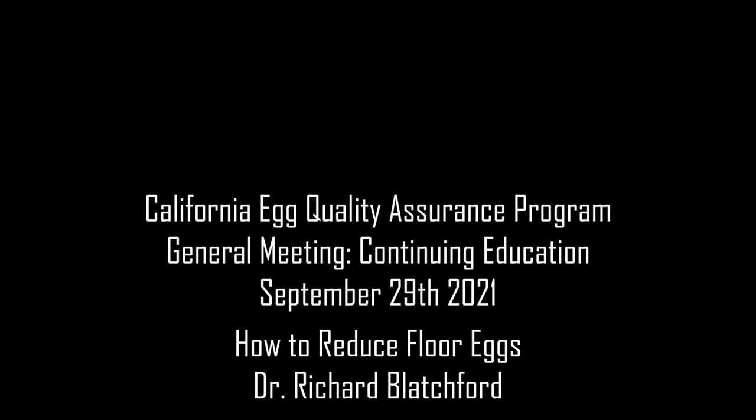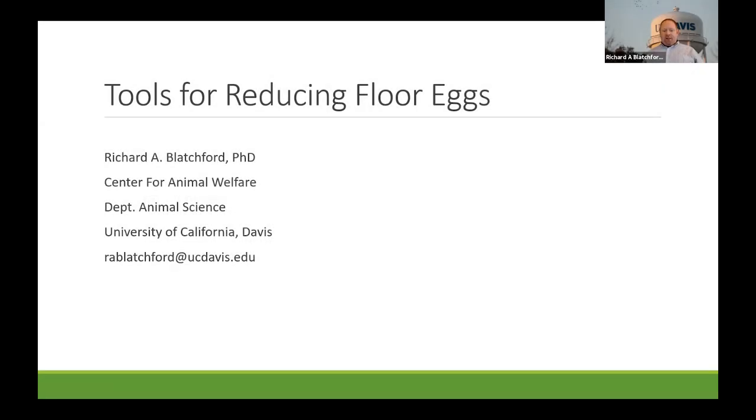I am Dr. Richard Blatchford, an extension specialist at University of California, Davis in the Department of Animal Science. Today I'm going to talk to you a bit about some tools or thoughts about reducing floor eggs.